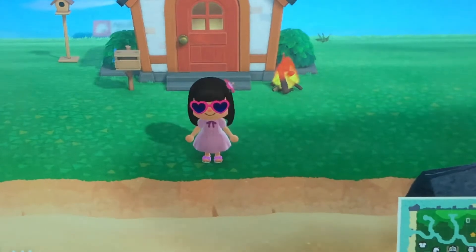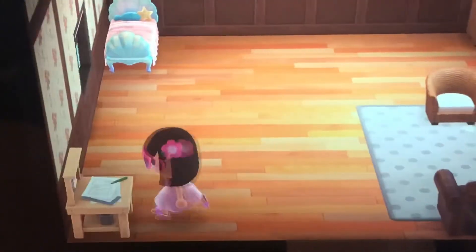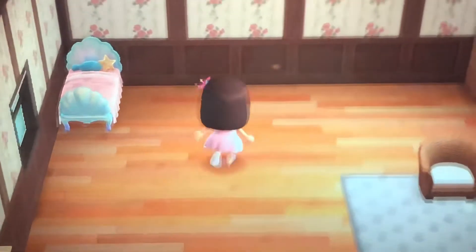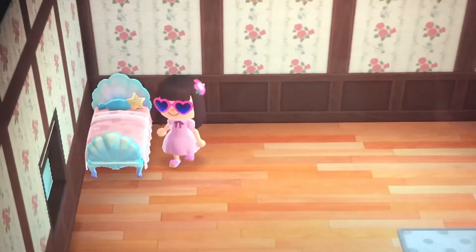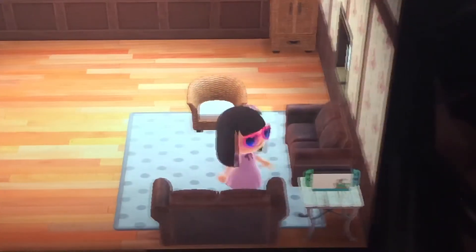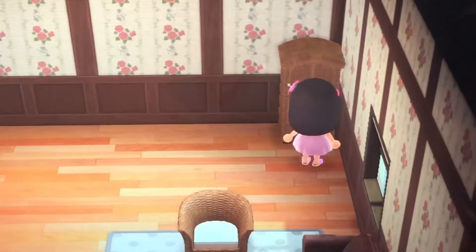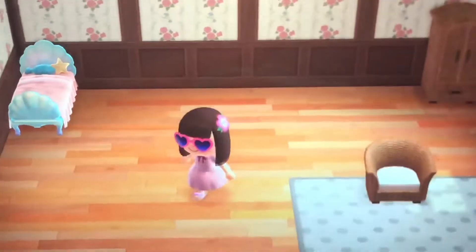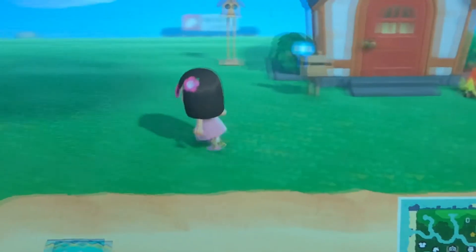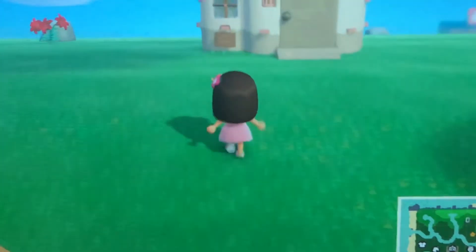Hi everyone, welcome back to my channel! Today I'm playing Animal Crossing and I'm going to be giving you guys a tour of my house. Here's my bed and here's the living room with my Nintendo Switch on it, and then this is my wardrobe. Now let's go outside and maybe fish.